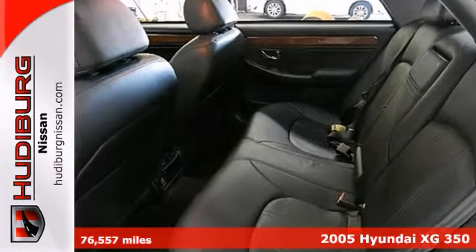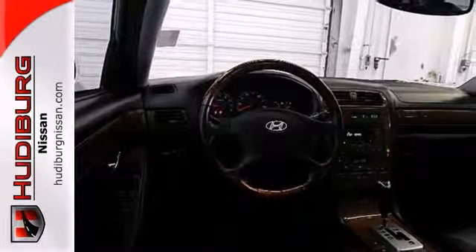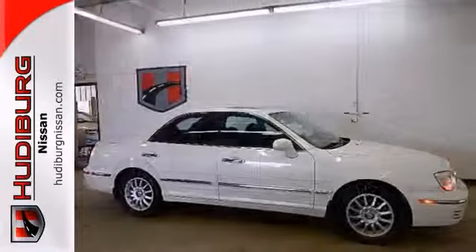Woodgrain trim and alloy wheels make this Hyundai hard to pass up. It has all the right ingredients. Don't pay too much for the attractive car you want. Come on down and take a look today.